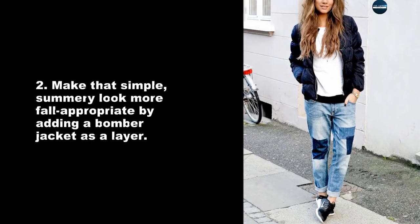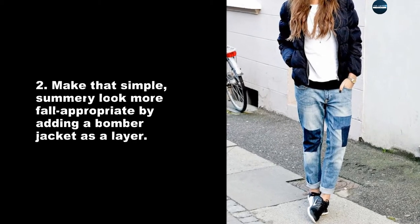Make that simple summer look more fall appropriate by adding a bomber jacket as a layer.